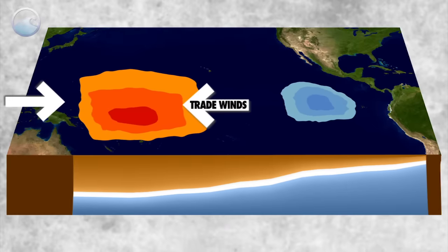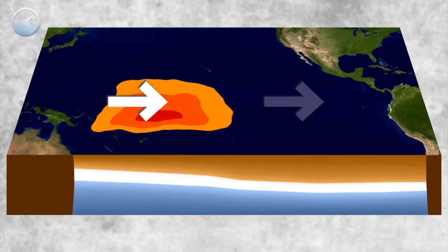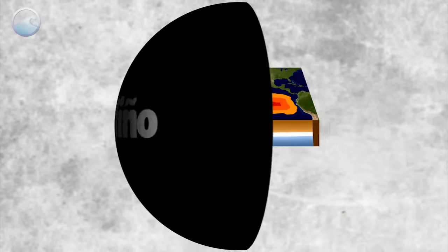In some years, though, the trade winds weaken. The warm surface water moves eastward and reduces upwelling of cold water off the coast of South America. Climatologists call this El Niño.